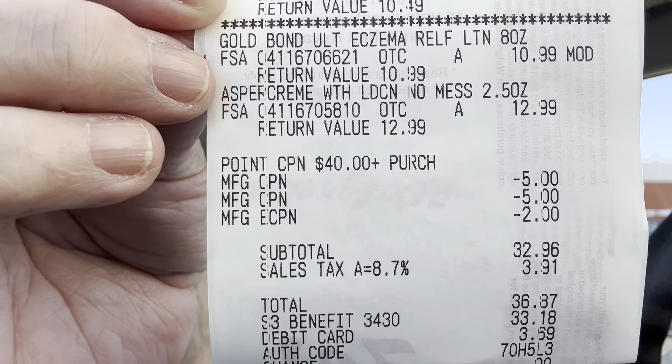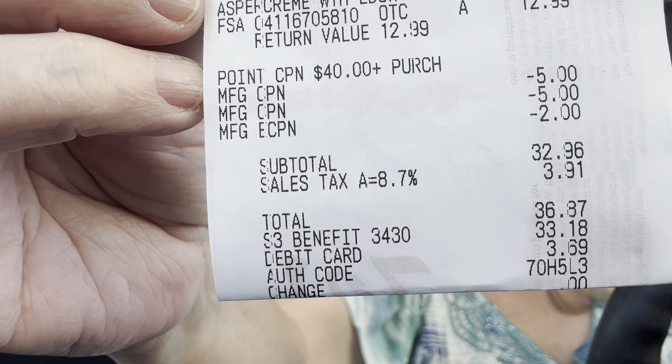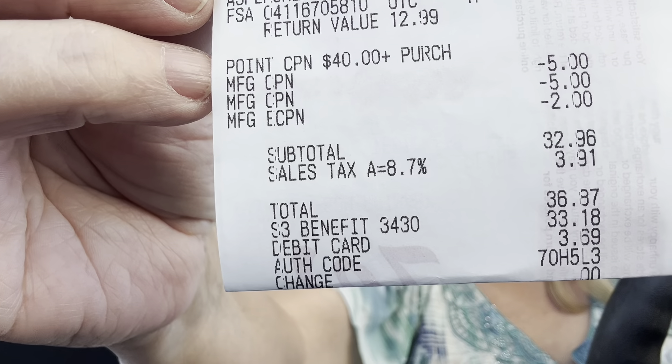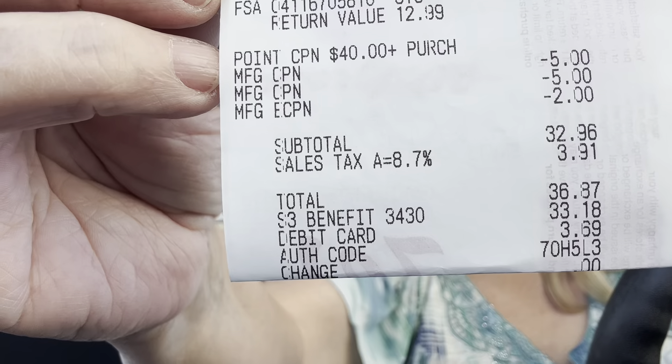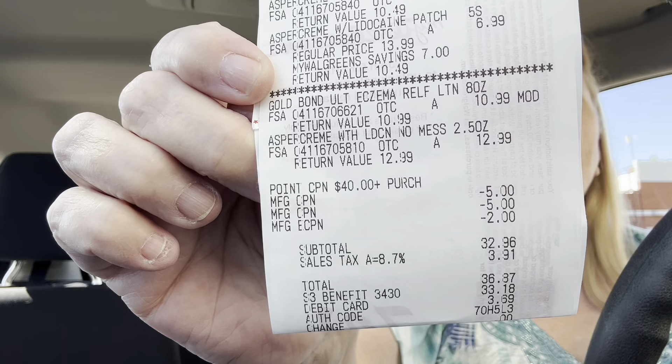Then I had the $12.99 Aspir cream. I used a $5 coupon and a $5 register reward — actually I used two $5 register rewards and a $2 coupon. I don't think those are going to hurt when I submit it, but they may, because they may look at that as a discounting coupon — but that's Walgreens cash or register rewards. I did use a point booster for $9. That's another reason I wanted to spend $40, because I got $9 in Walgreens cash for spending $40.